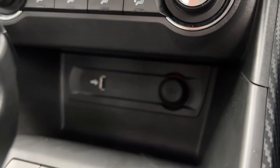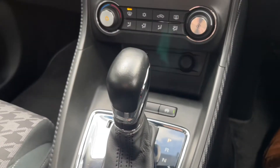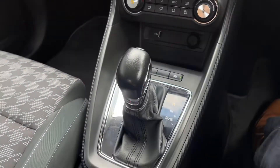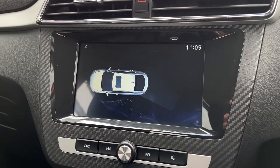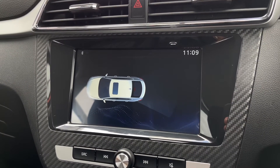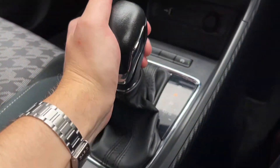A bit further down we've got your USB and 12V so you can connect to the system. We've also got the lovely DSG gear stick, and popping that into reverse you can see it does come with the rear parking sensors, giving you a nice audible noise when the car is a bit too close to an obstruction so you can manoeuvre away safely.